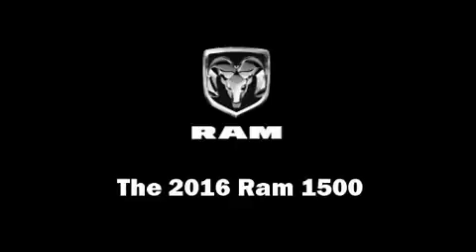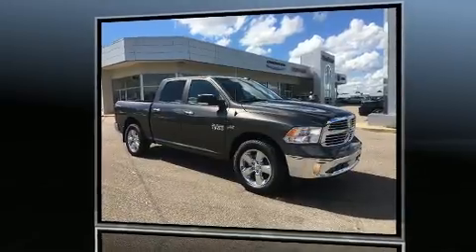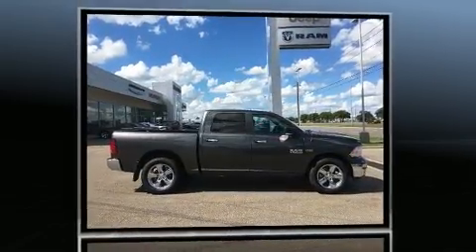Get excited about the 2016 Ram 1500. It features an automatic transmission, rear-wheel drive, and a powerful eight-cylinder engine.